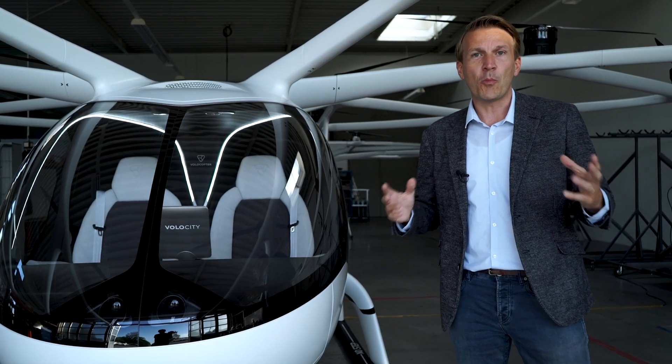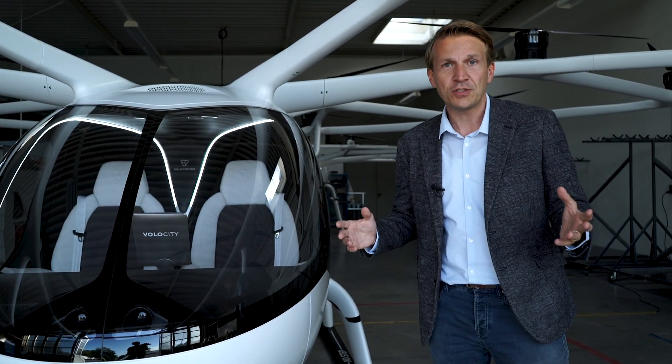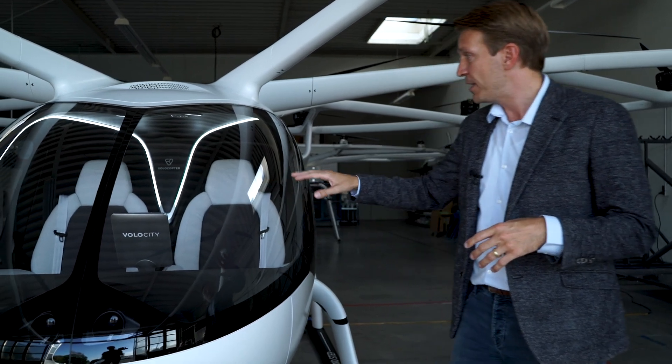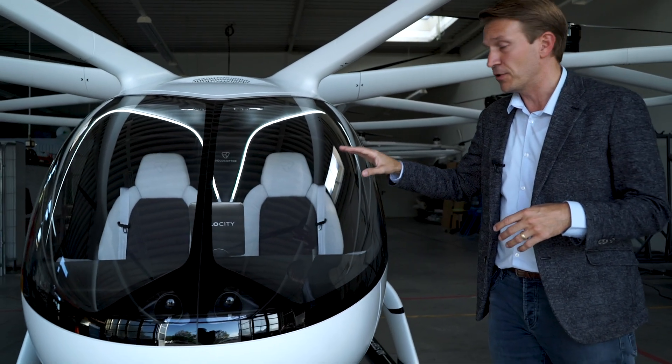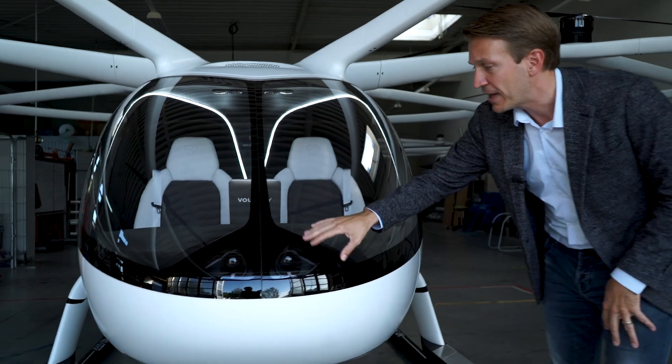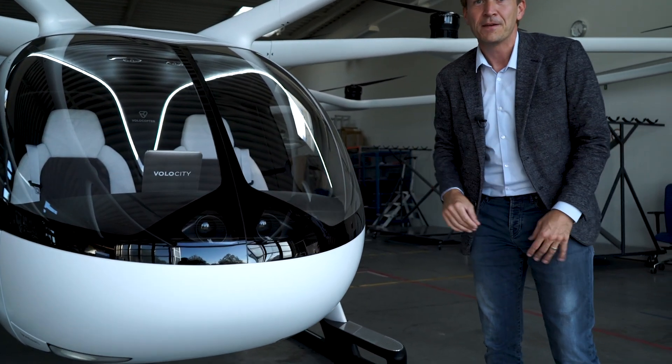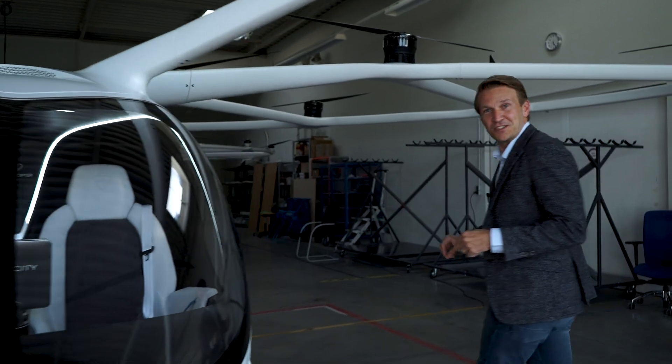In the beginning we will operate with a piloted version flying people to the final destination. Obviously over here we also have an autonomous version. You can see that with the cameras that will detect obstacles when flying. Come check out some other key features of it!